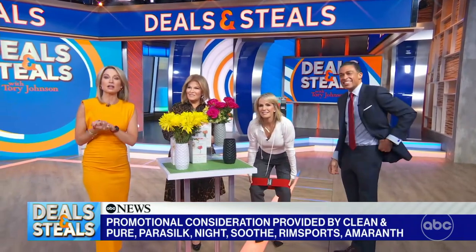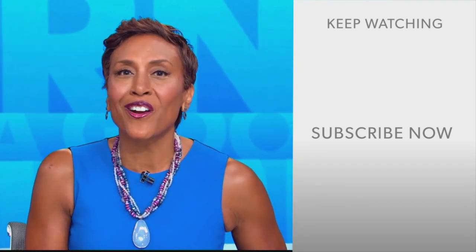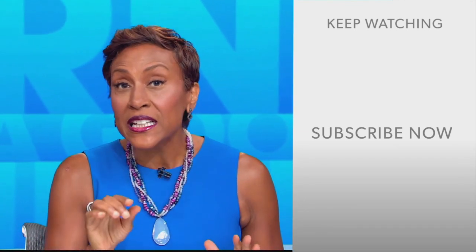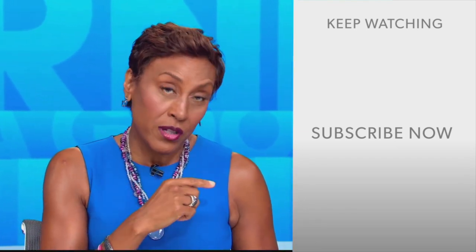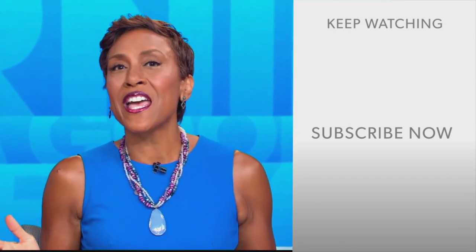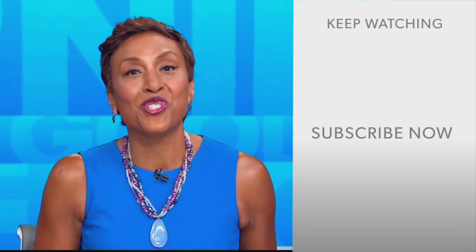We partnered with these amazing companies on these great deals — to get yours today, you can visit our website for all of them. Thank you so much, Tori, as always. Hey there, GMA fans — Robin Roberts here. Thanks for checking out our YouTube channel. Click the subscribe button to get more awesome videos and content from GMA every day. We'll see you in the morning on GMA.